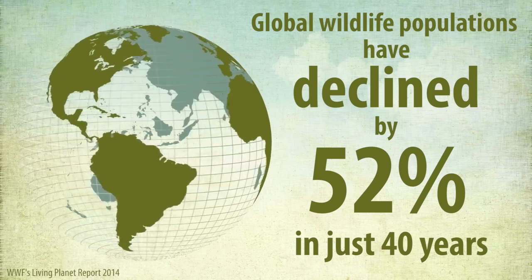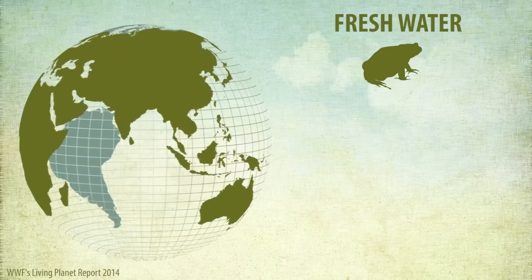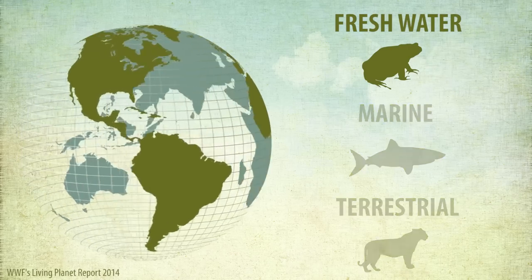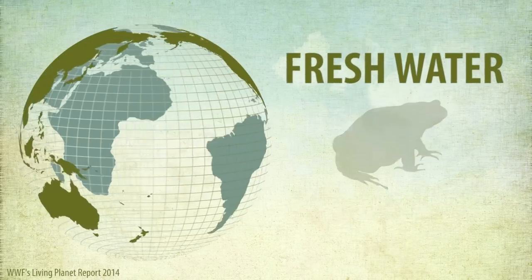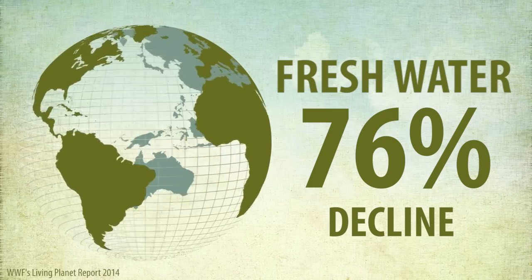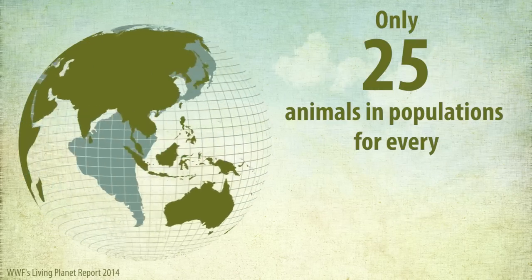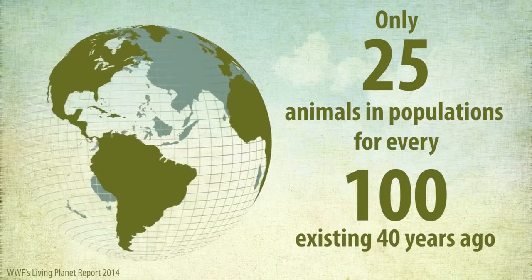This index can also be broken down into ecosystems. We can look at freshwater, marine and terrestrial ecosystems, and when we do that we see that the freshwater system has declined by 76%, which is much more than the other ecosystems. This means that there are roughly 25 animals present today in populations where there were 100 in 1970.